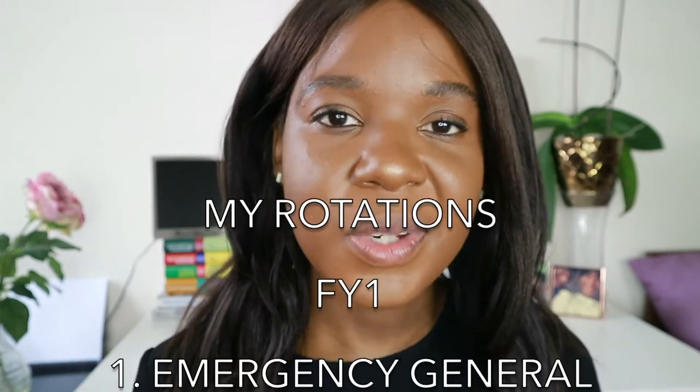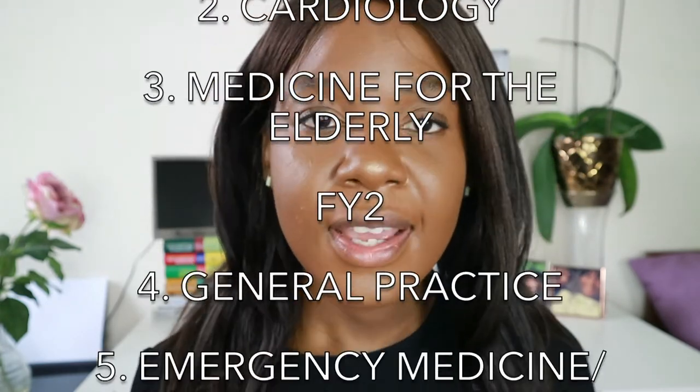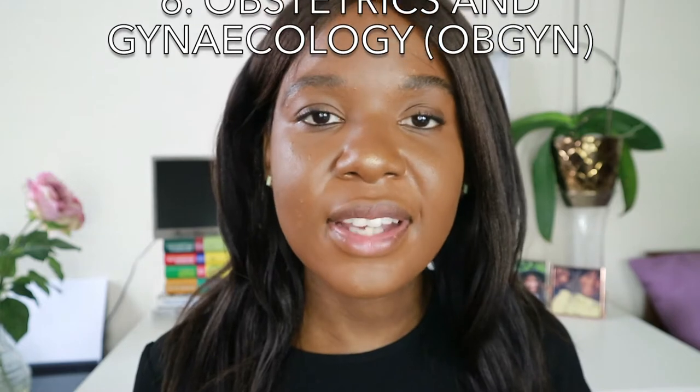My rotations in chronological order were emergency general surgery, then cardiology, then medicine for the elderly — that was my FY1. For FY2, I did general practice, accident and emergency, and now I'm doing obstetrics and gynaecology. You guys know I want to be an obstetrician and gynaecologist, so this is by far the best rotation ever — though I liked general surgery too; they're on the same level.